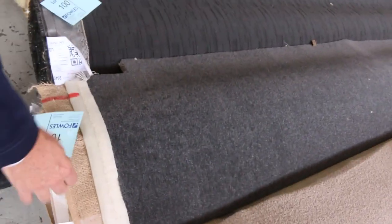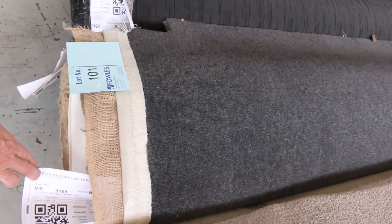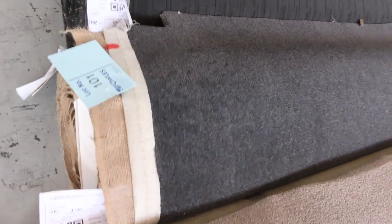The nice textured loop pile there, and the charcoal — lots of greys and charcoals. Plush pile there, wool, lot number 101. That's a good size roll — looks like around about 13 or 14 metres, actually 15.8. Have a look at the catalogue — that'll tell you exactly how big these rolls are, just a matter of looking at the lot number and the right-hand side will tell you how big all the rolls are.